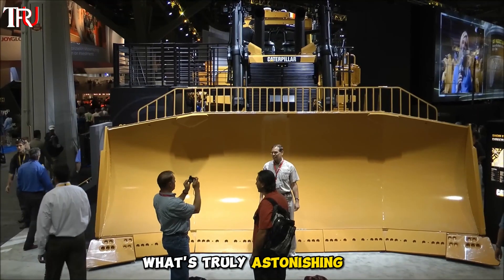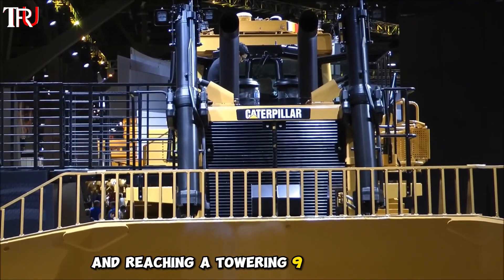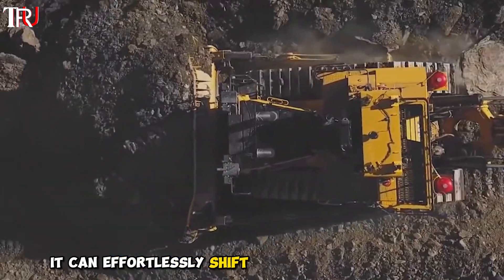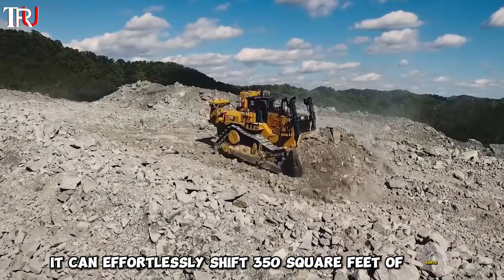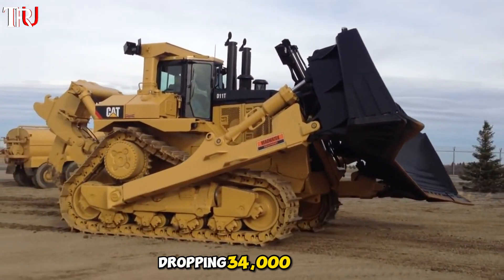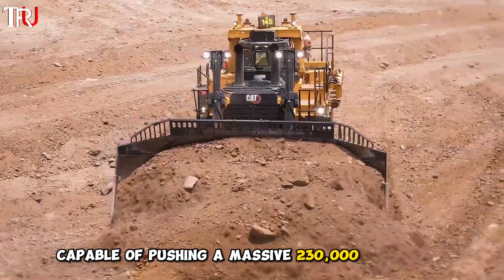What's truly astonishing is the sheer size of its front blade, stretching 19 feet in width and reaching a towering 9 feet in height. With just one scoop, it can effortlessly shift 350 square feet of earth. The weight of the bulldozer blade alone is a jaw-dropping 34,000 pounds, capable of pushing a massive 230,000 pounds of material.